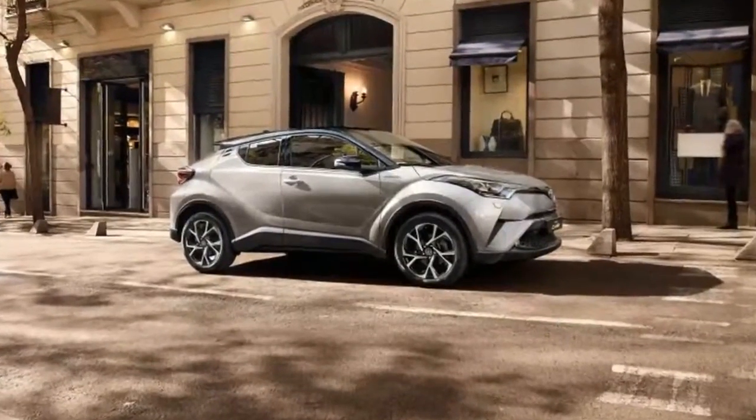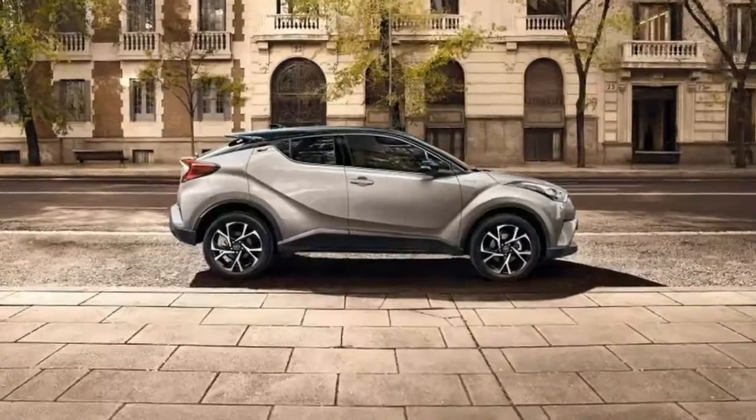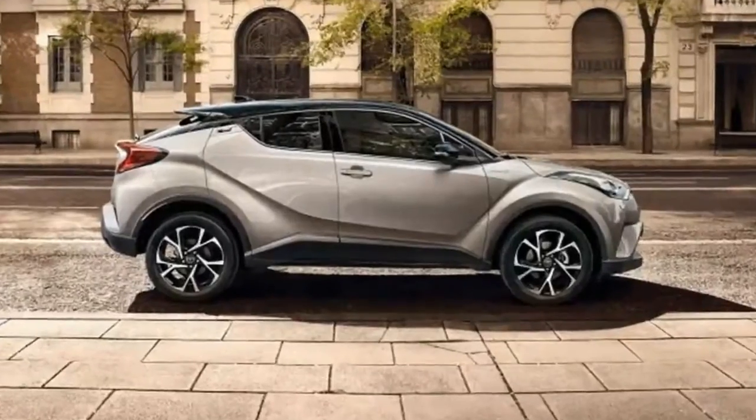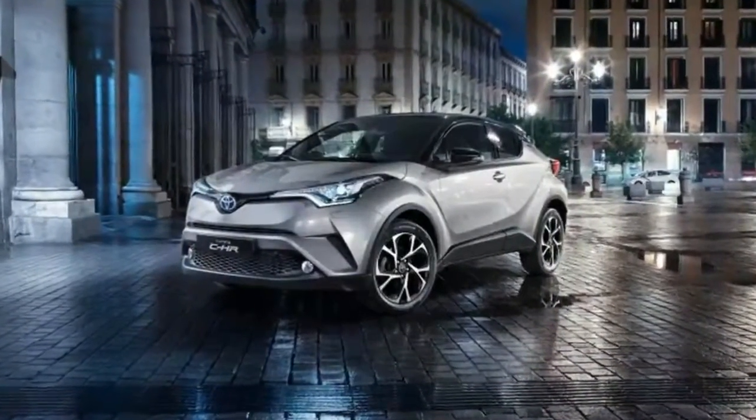Toyota may be late to the subcompact crossover game, but it's off the bench and looks like it's about to score. The CHR debuted at the Geneva Motor Show today, showcasing an edgier look for Toyota — one I'm happy to see.